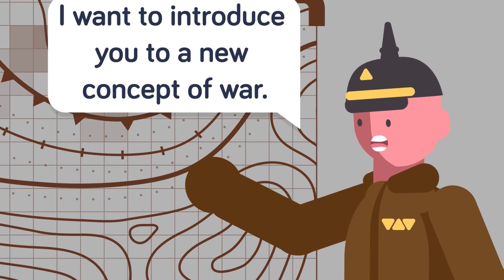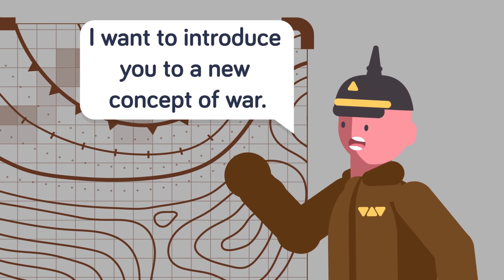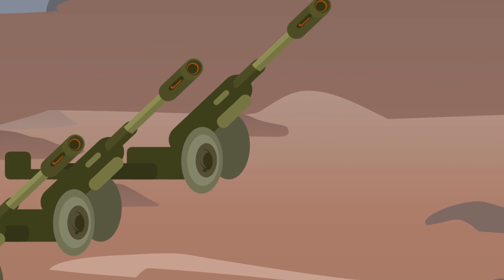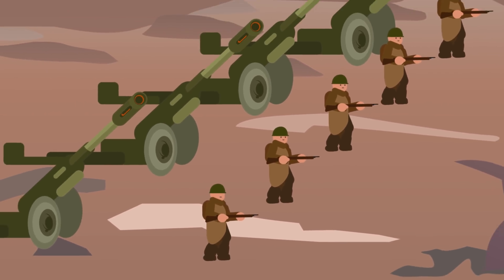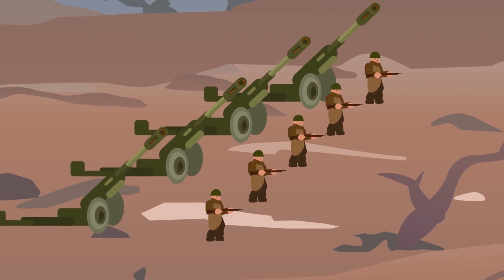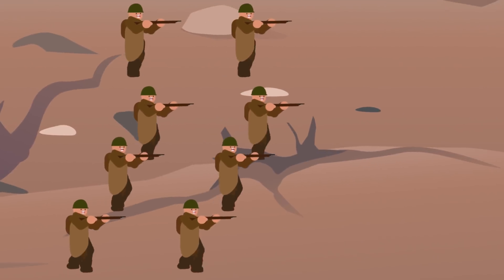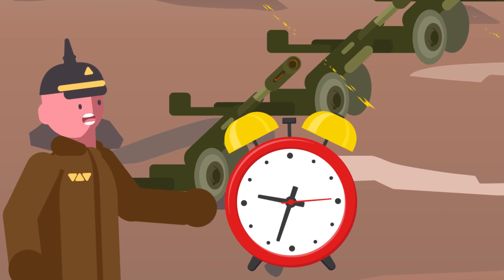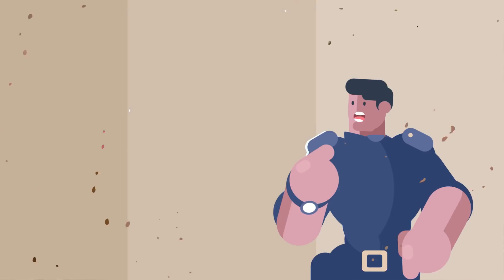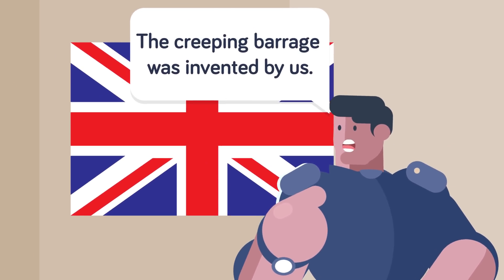In World War I, the world was introduced to a new warfighting concept: modern combined arms warfare. By closely coordinating the use of artillery and infantry, both the Allied and Axis armies made effective use of a tactic known as the Creeping Barrage, in which artillery would strike just in front of the advancing infantry. The Creeping Barrage, first pioneered by the British, was a game-changer in many ways for the way the war was fought.